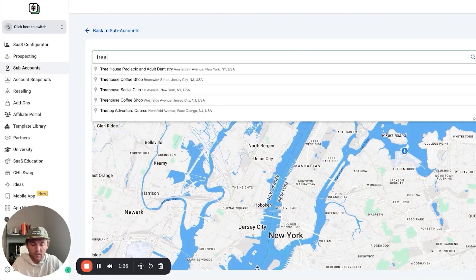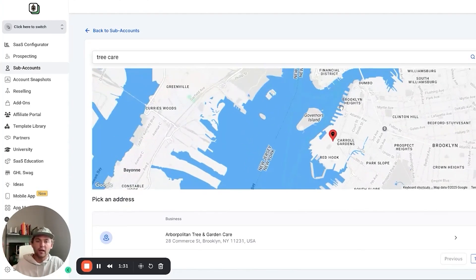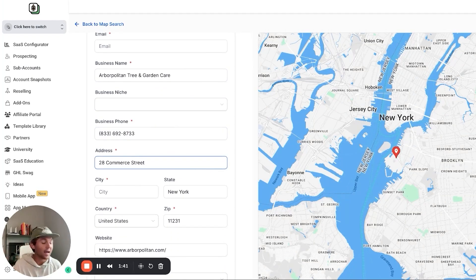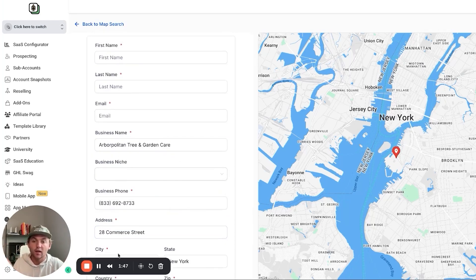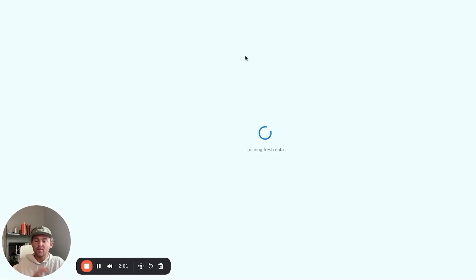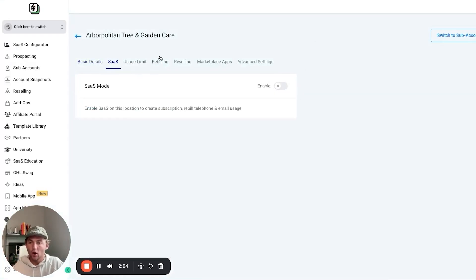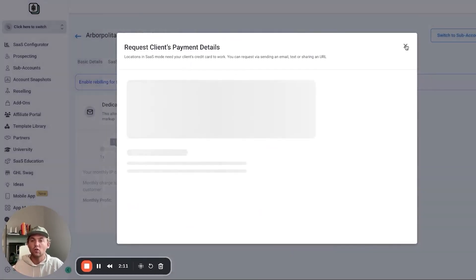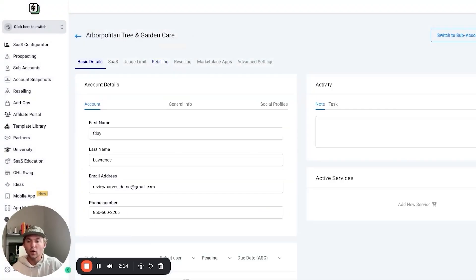Once you find the tree care business — and if you can't find them on Google Maps, no worries, just add them manually — go ahead and add their business details. This creates the sub account; it's not sending them an email or adding them as a user. Once you've added the business information, click 'add sub account.' From there, you'll still be in the agency view managing the sub account, and it'll prompt you to add a card on file and turn on SaaS mode so you can automatically rebill them for text and email expenses.